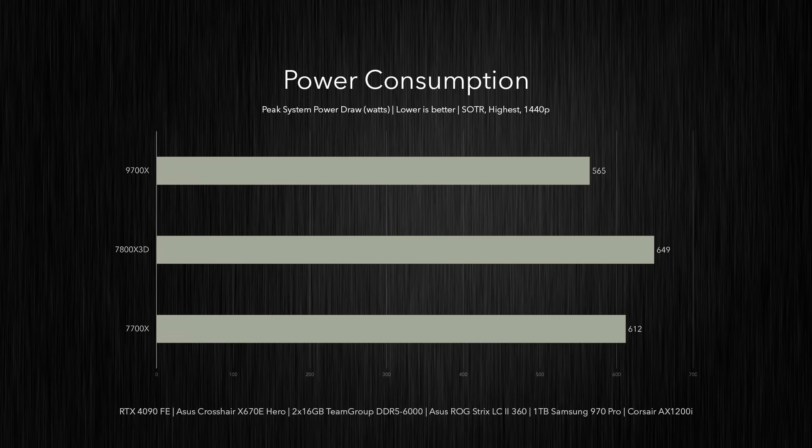Using an RTX 4090 Founders Edition for our test bench, the 9700X saw a peak system power draw of 565 watts in Shadow of the Tomb Raider at 1440p — an 8% reduction from the 7700X and a 13% decrease compared to the 7800X 3D. That's good news for users doing a simple CPU upgrade from last-gen Ryzen, as your current PSU is probably beefy enough, and you get a bit more headroom for overclocking and other power-hungry tasks.